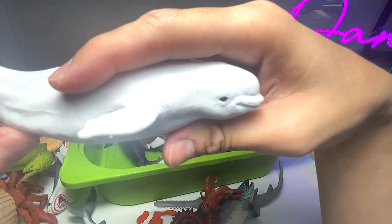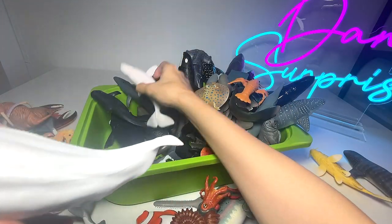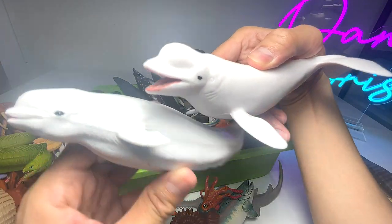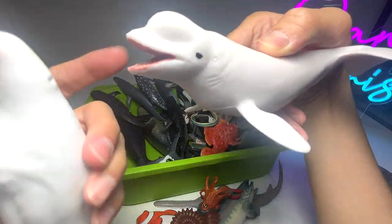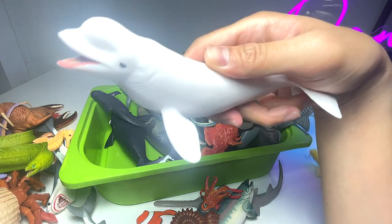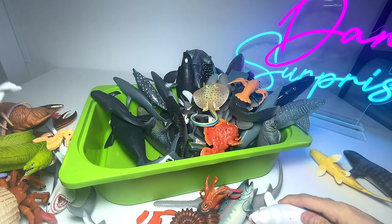We have a white whale — it's not a beluga whale. The beluga whale is right over here, and you can see there is a slight difference. The beluga whale has a little hump right over here, and they are able to use echolocation to find their way in the ocean, which is pretty incredible.